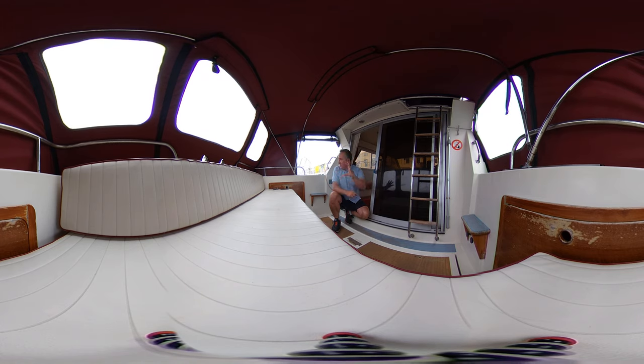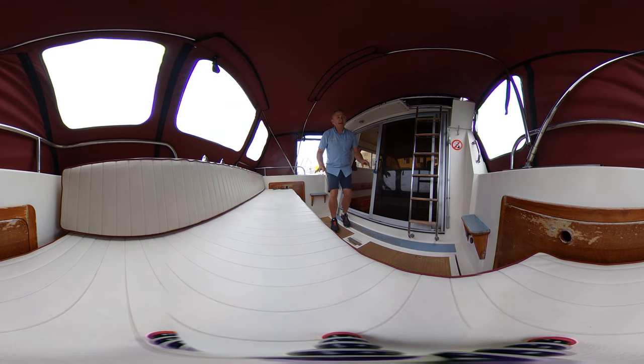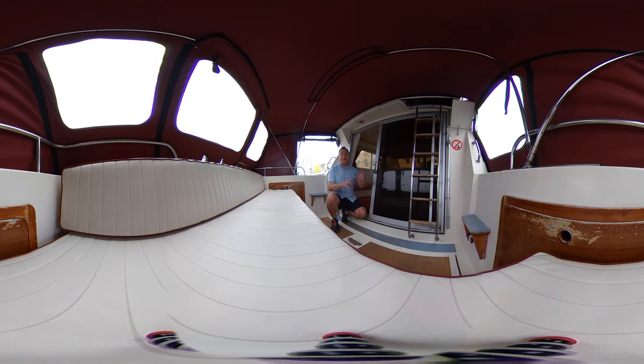We've got cockpit lockers either side, and companionways either side as well — the sides roll up allowing us to get over the combings in and out, no problem at all. And if you want to take it all down to get the wind through our hair, we can. Looking down, we've got a lovely massive great big engine hatch here — this all lifts up at the flick of a switch, so really great access down to the engines. We've got the fittings for the cockpit table as well, which is great.